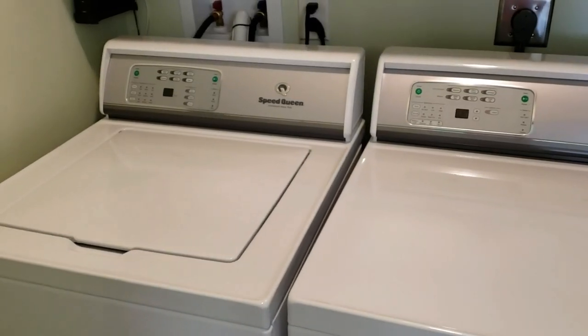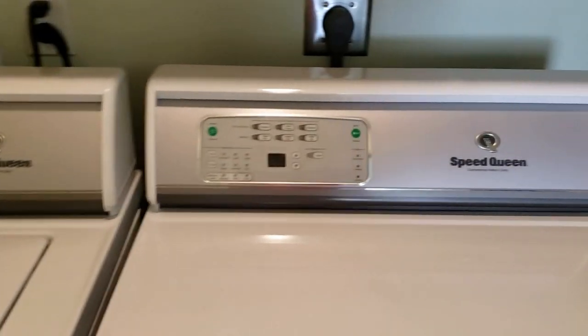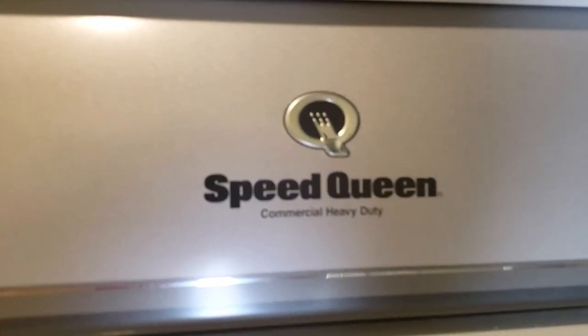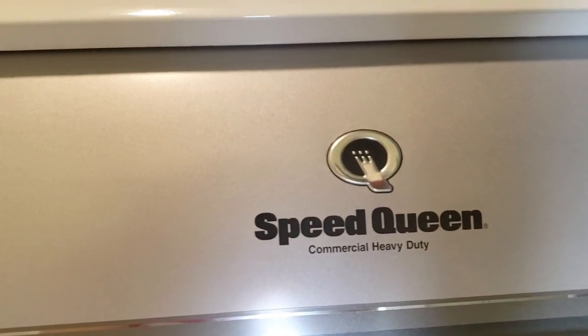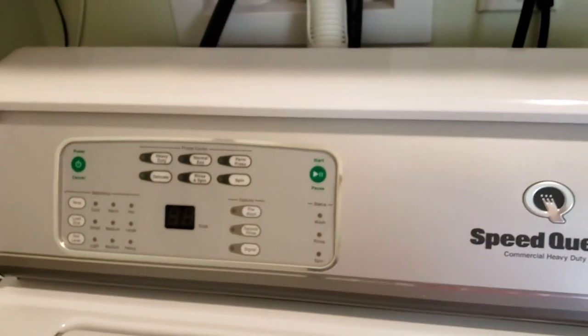This is my favorite washer and dryer in the whole world — it's the Speed Queen. Hands down the best brand if you're looking for quality. All these modern washers and dryers I'm not a fan of, but this old school stuff is amazing.